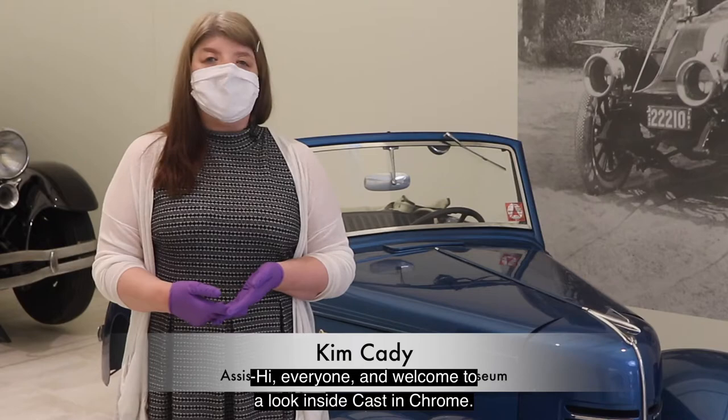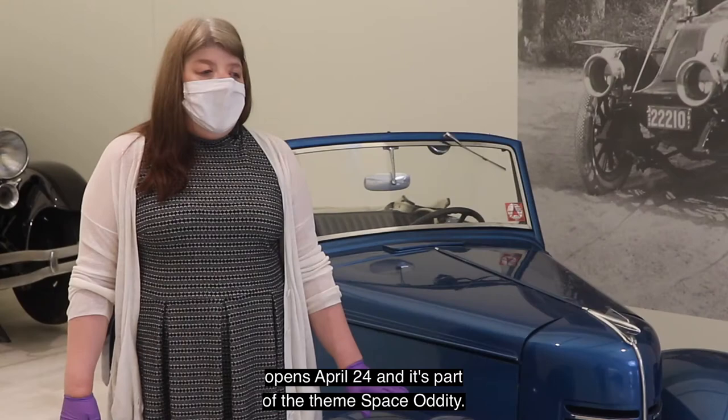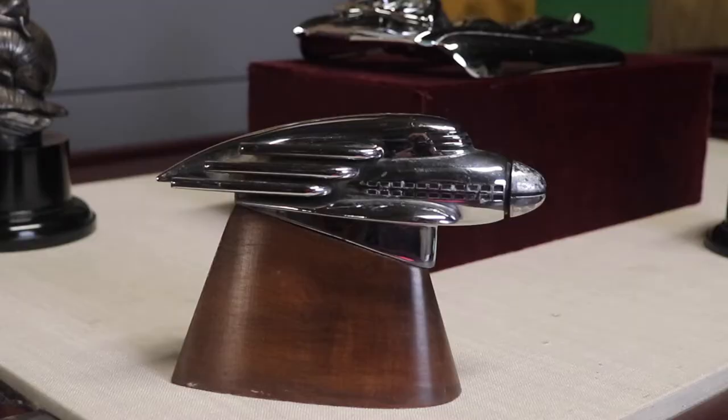Hi everyone and welcome to A Look Inside Cast in Chrome. Today we're going to focus on the 1940 American Bantam Convertible Coupe. This is going to be part of the exhibit Cast in Chrome, which opens April 24th, and it's part of the theme Space Oddity.